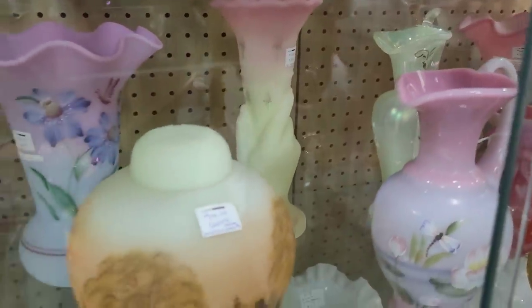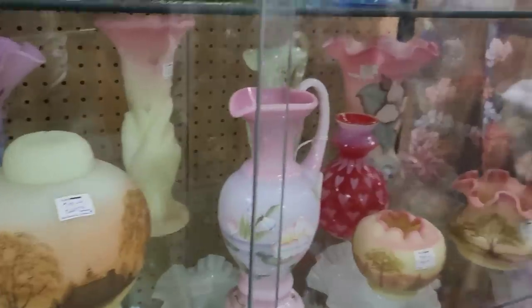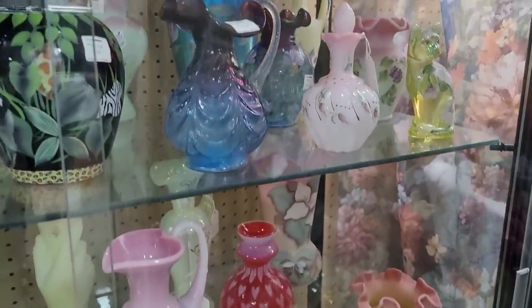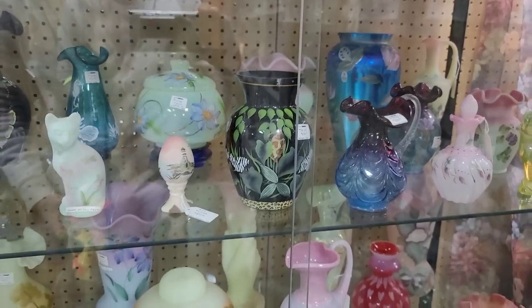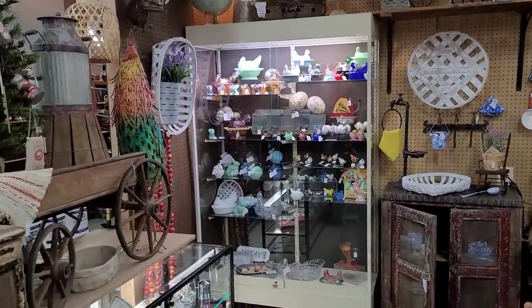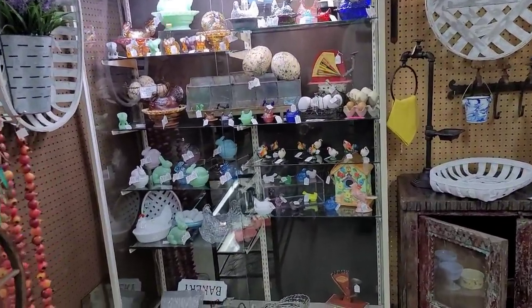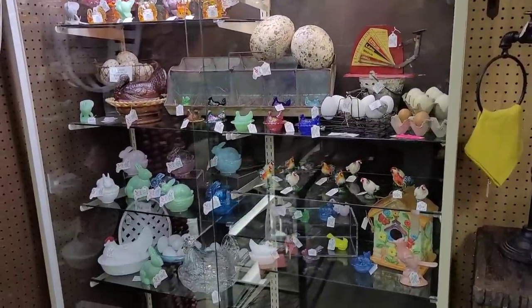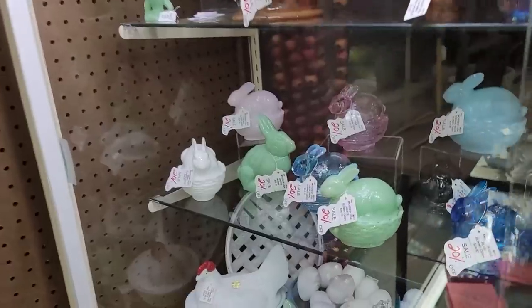We've got a lot of Fenton hand-painted Fenton in here. A lot of it was priced at retail, but there was a sale of 40% off. So if you were a collector in the area and you are seeing something you love, get down there and snatch it up — it is on sale. The idea concept of purchasing for resale wasn't there for me, but I definitely wanted to capture that on camera because I thought it was beautiful.